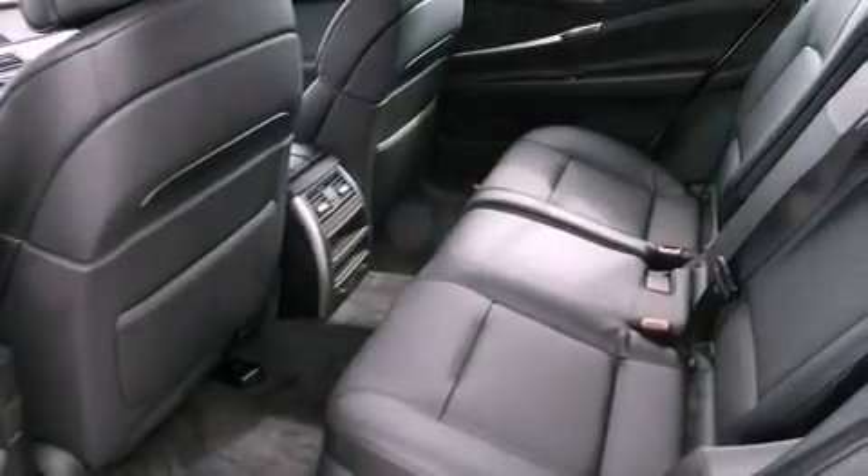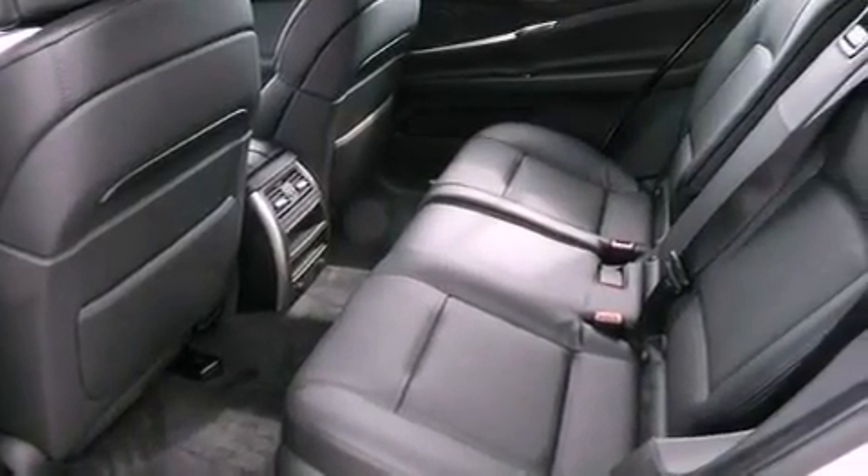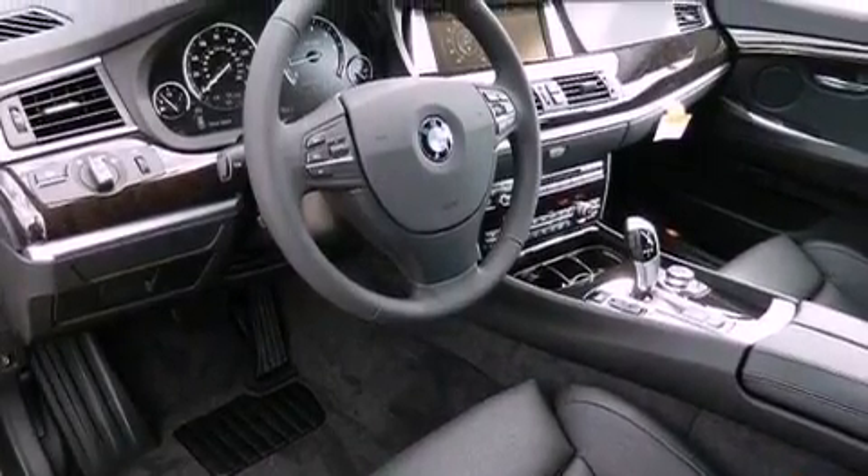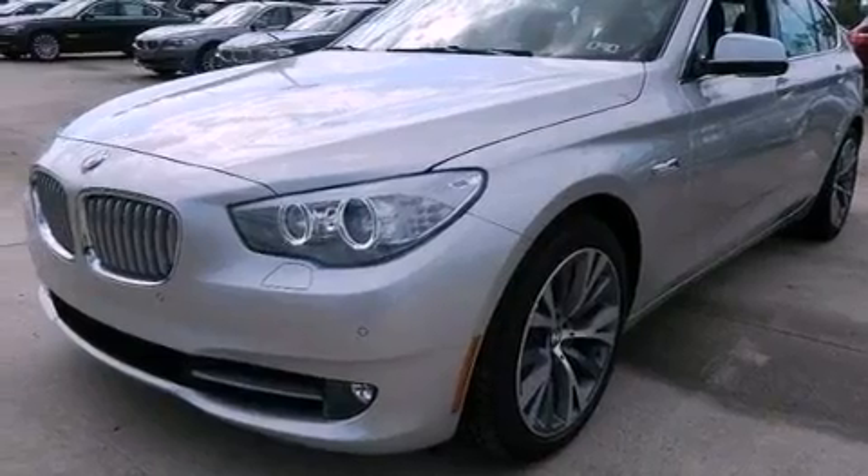A low tire pressure indicator, traction control and stability control systems, high-intensity headlights, and the navigation system will help you get from point A to point B on time.